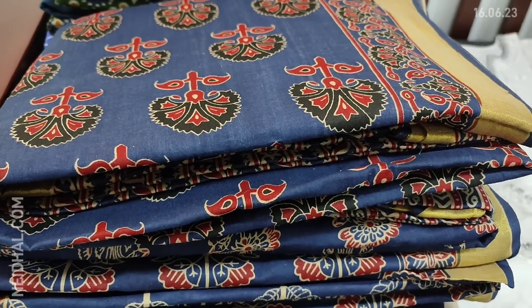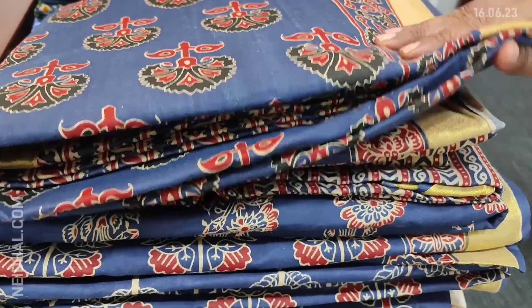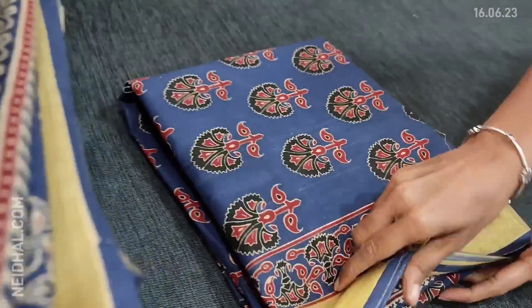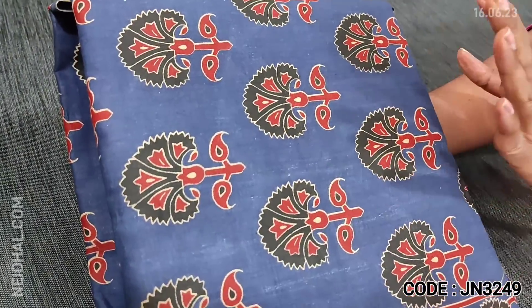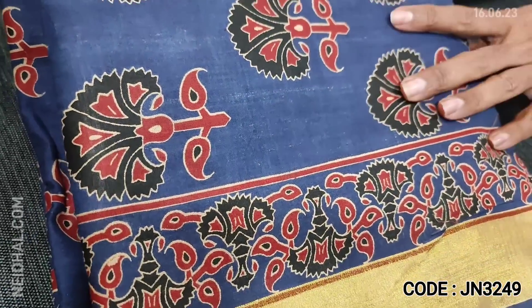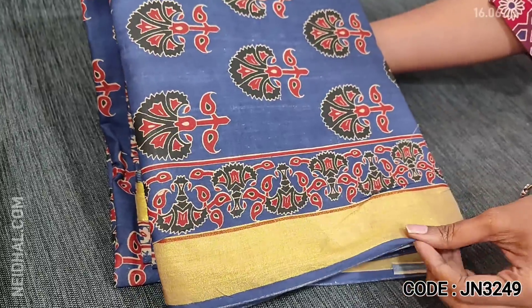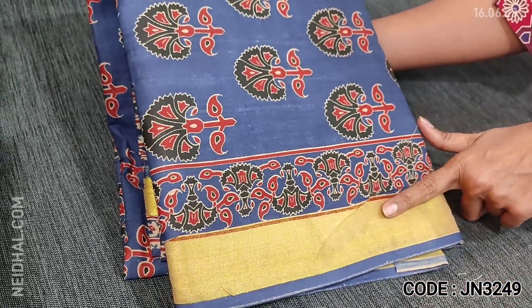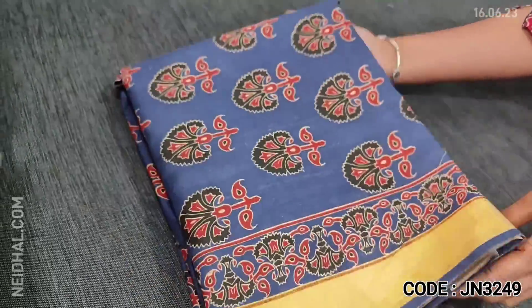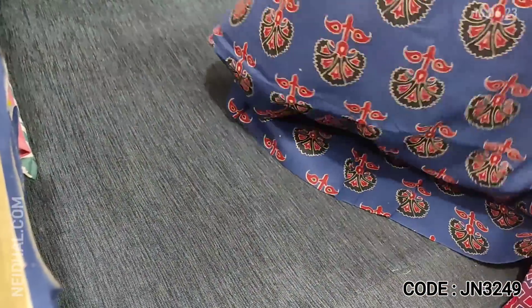Next we are going to see a pure cotton collection — comfortable for office and regular wear. We have four different designs in the same color: an indigo blue color printed all over with a diamond border. We also have a gold tissue border for the diamond, which can be used for sleeve detailing. Four different prints are available in the same color combination.